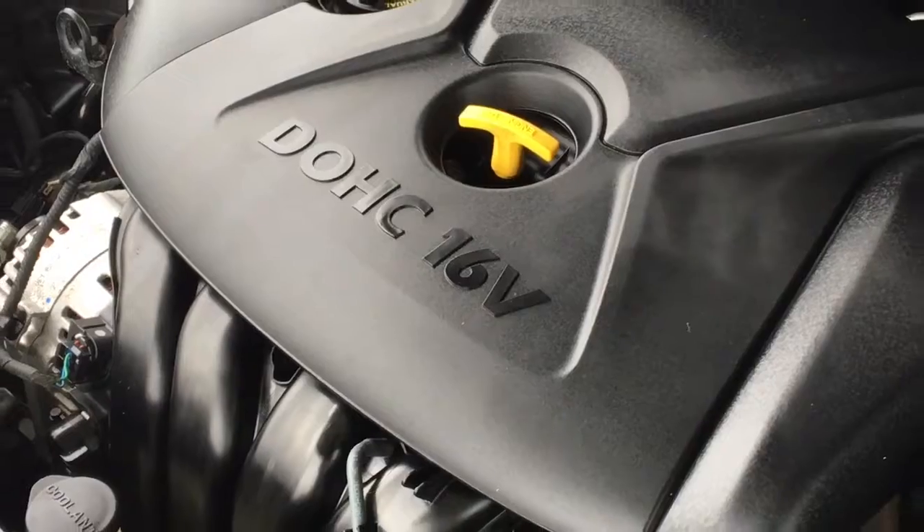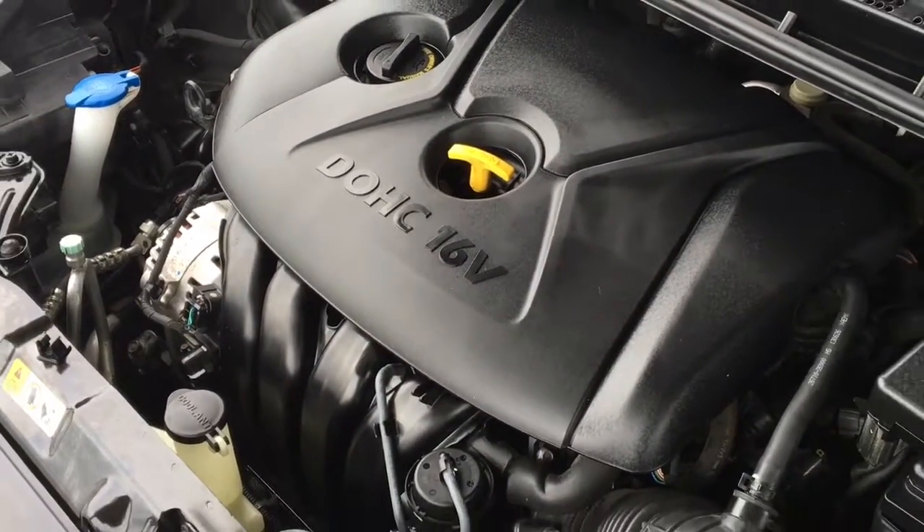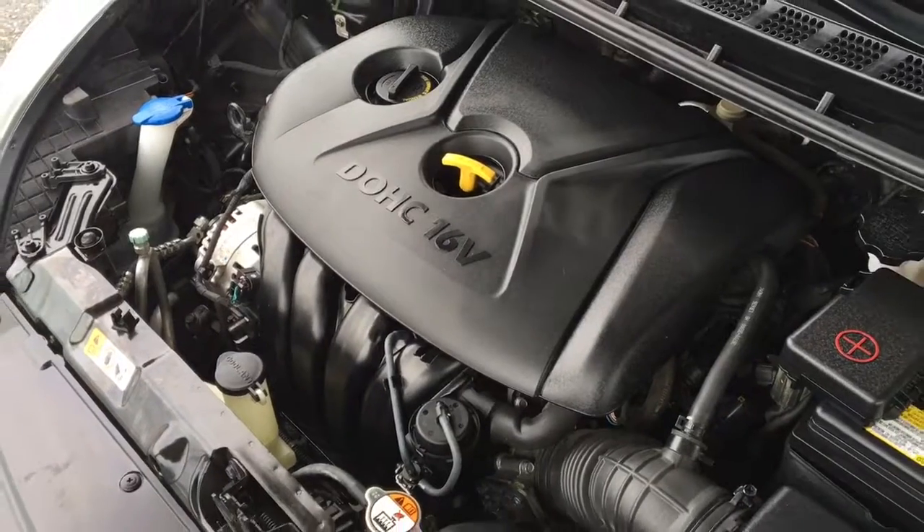The engine bay is freshly detailed and power comes from an economical 1.8-liter four-cylinder engine mated to an automatic transmission and front-wheel drive.